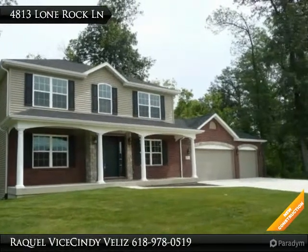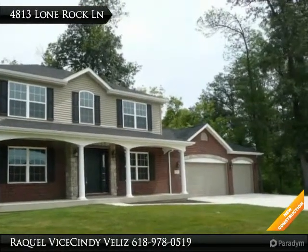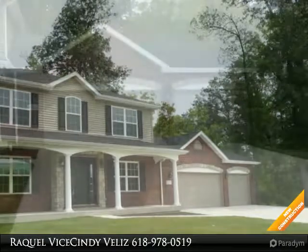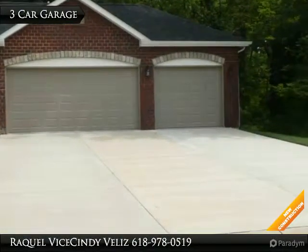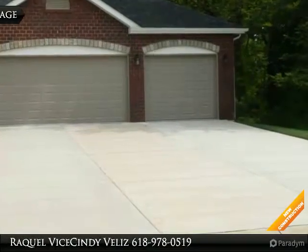Hello and thank you for taking a tour of our listing. Hope you enjoy. We are Simi Veliz and Raquel Vise of the Veliz Vise Team, Century 21 Advantage — a mother-daughter real estate team.